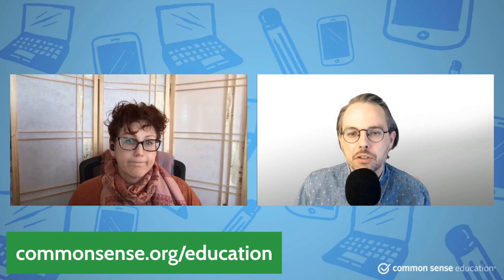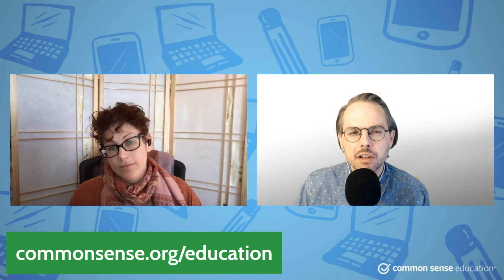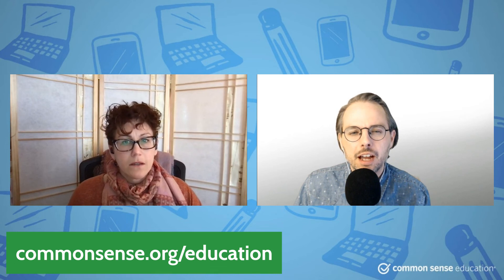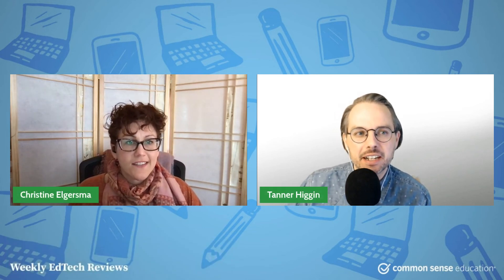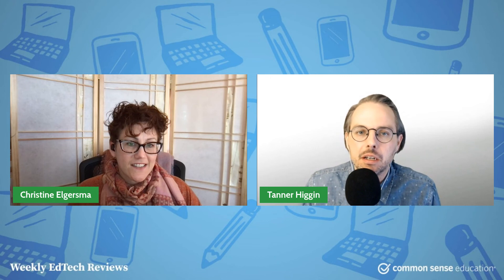That's great — it shows a real attention to detail and a commitment to truly inclusive practice. So you can check that review out on commonsense.org/education. Wasn't this one of our Common Sense Selections for Learning? Yes, it is. The Common Sense Selection for Learning is our highest award, so this is one of our most recommended tools for learning. Go check that out on Common Sense.